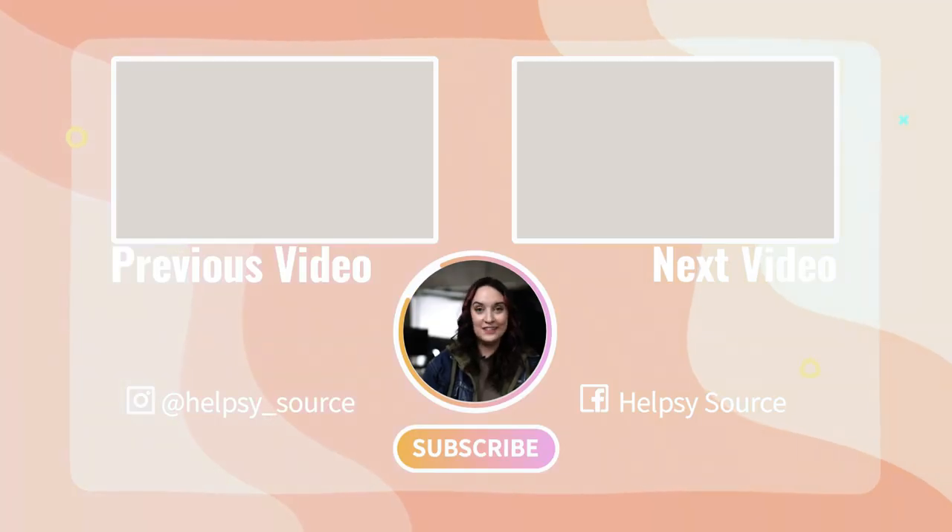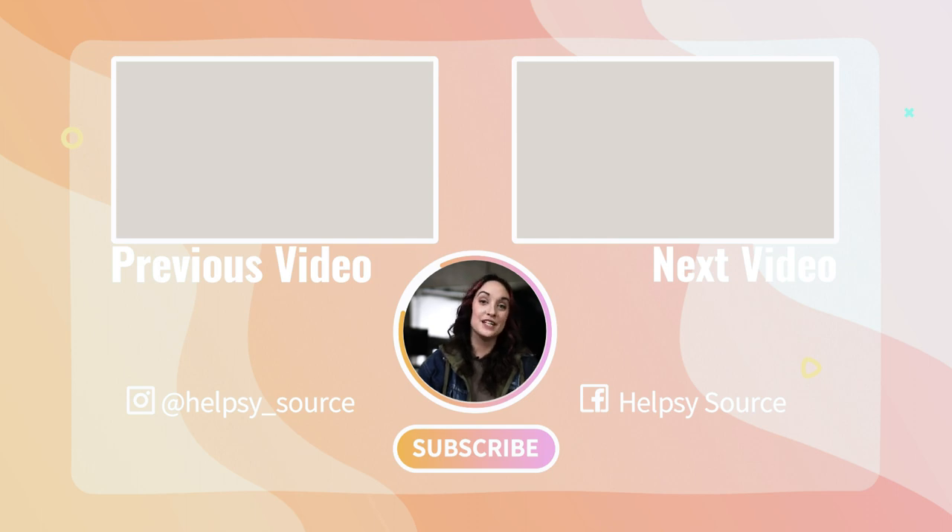Now that I've shown you some great apps to use, it's your turn to get out there and use them. Let us know what you think. And as always, don't forget to like and subscribe.